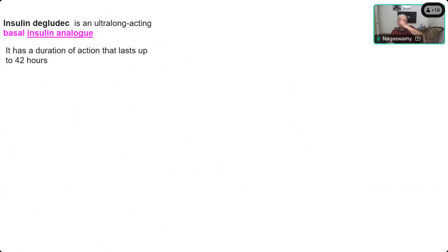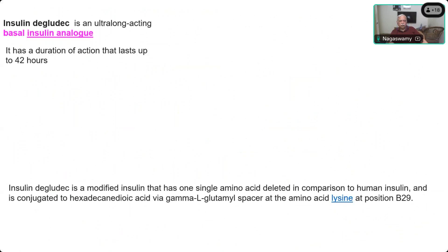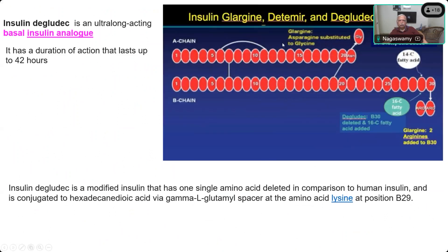The third recently developed long-acting insulin is Degludec. It is modified with one single amino acid deleted — just like Detemir, the B30 amino acid is removed. Instead of a 14-carbon chain fatty acid as in Detemir, here a 16-carbon chain fatty acid — hexadecanoic acid — is added via gamma-L-glutamide at the lysine position of B29. A comparison shows how Glargine, Detemir, and Degludec are structured, and here you can see the 16-carbon fatty acid.